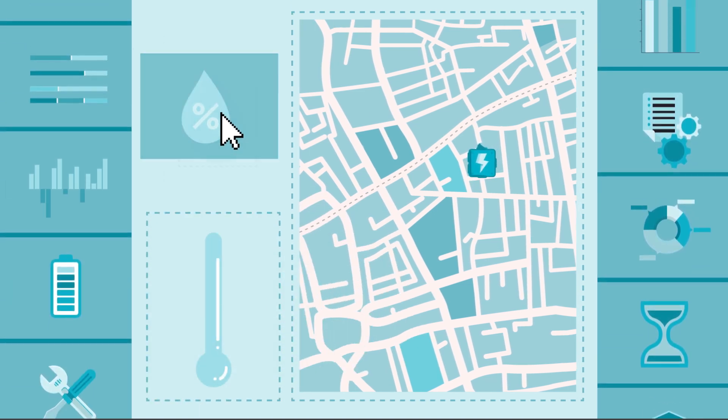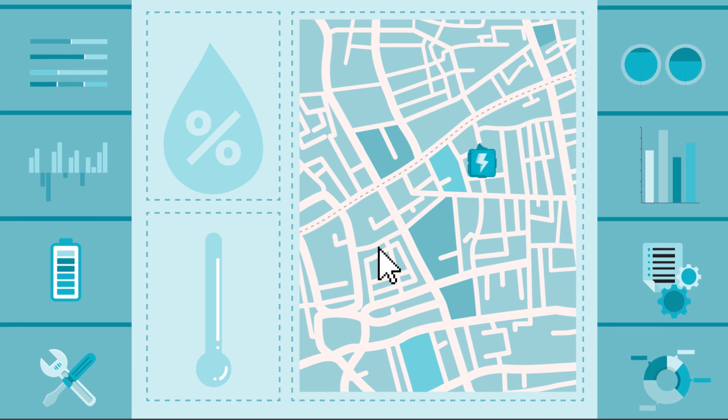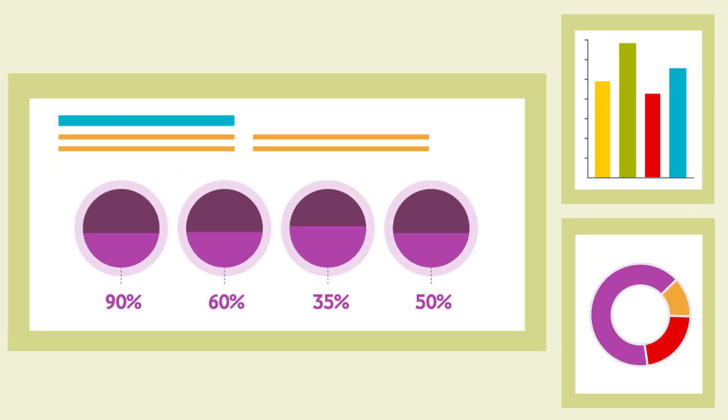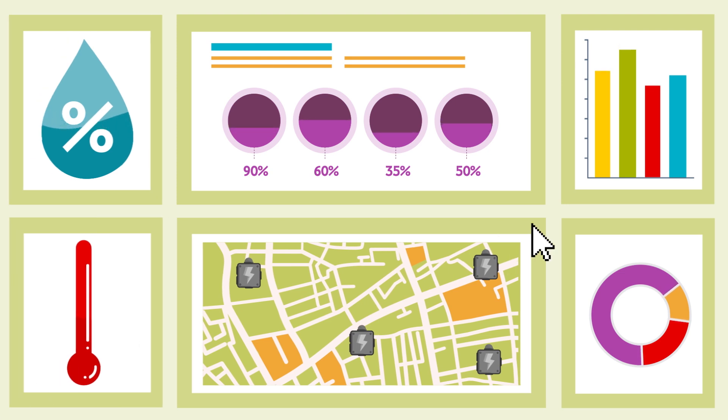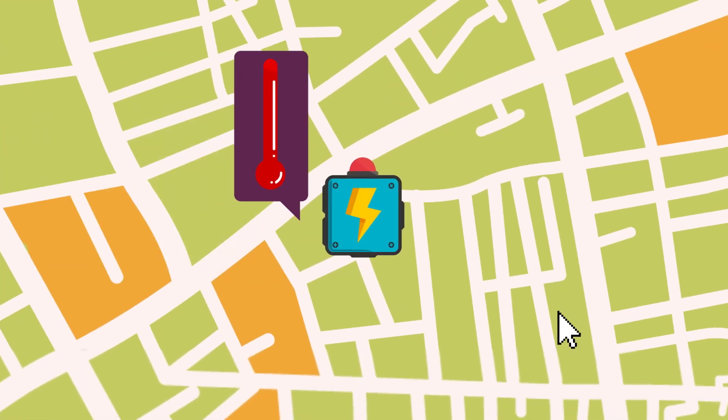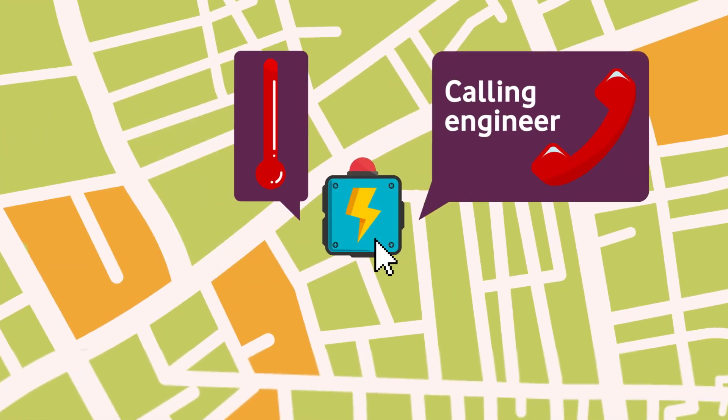By connecting these critical assets, the customer can now proactively monitor temperature and humidity, and their operational teams can remotely view thousands of these boxes centrally. Using this real-time data, maintenance teams can predict faults and make repairs, and the intelligent alert service means if temperatures do get too high, the system raises an alarm.